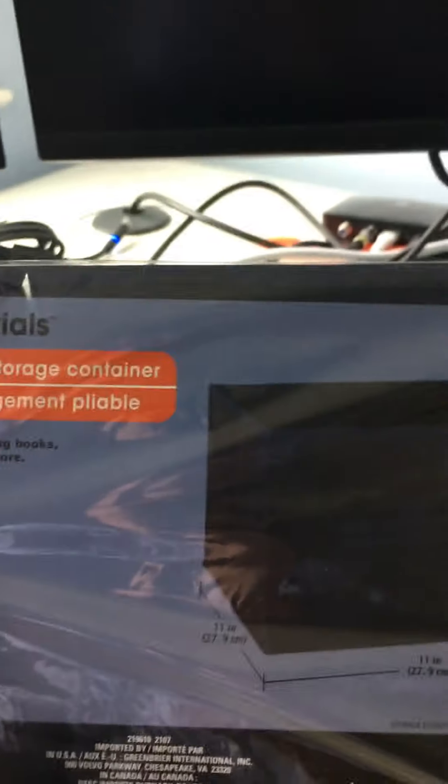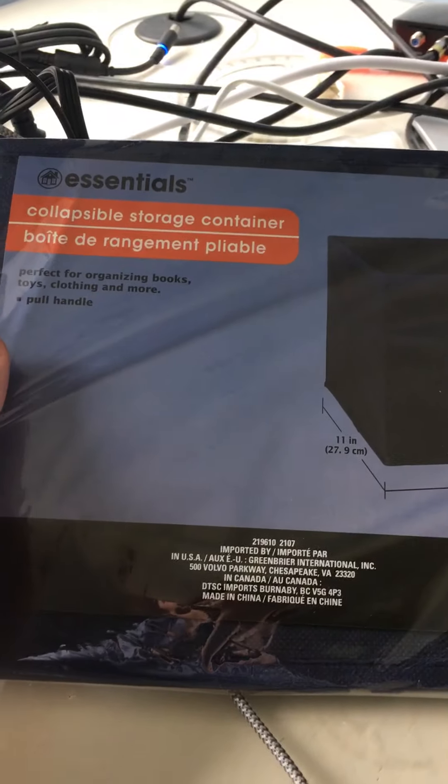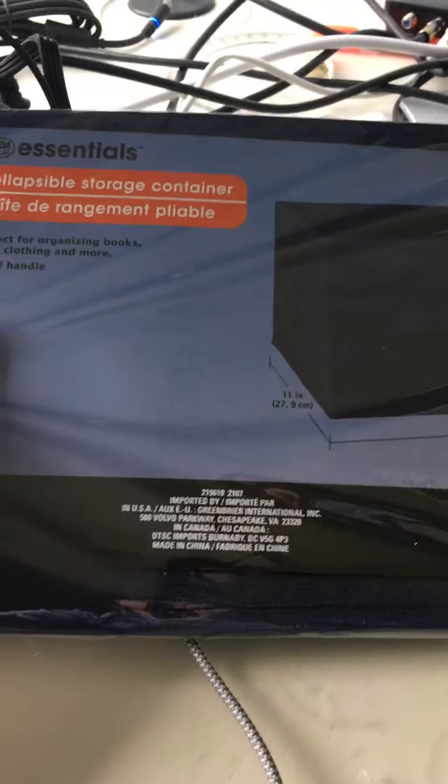The first thing I picked up was the storage container. I have some books, I have some clothes, and I have some physical media as an example to put in here. It's nice — great for $1.25 and a good deal.